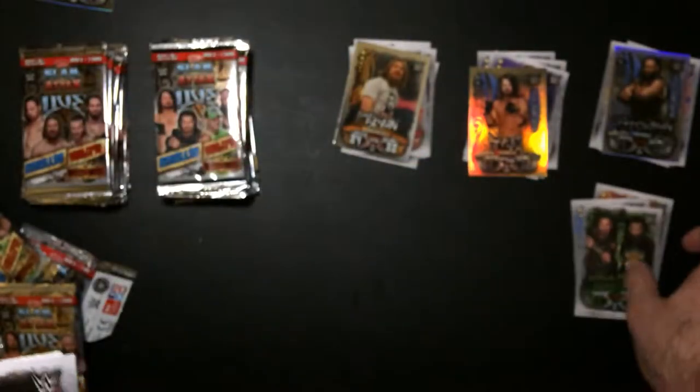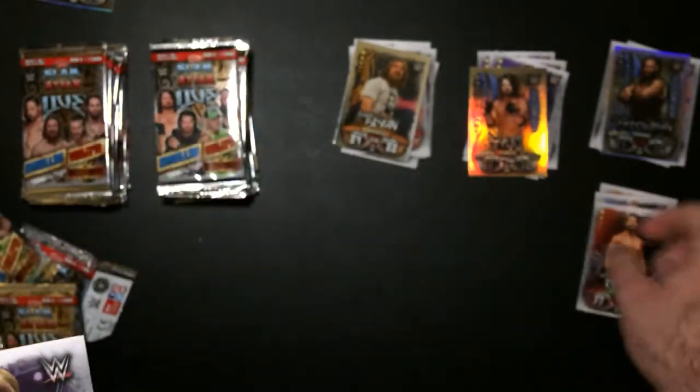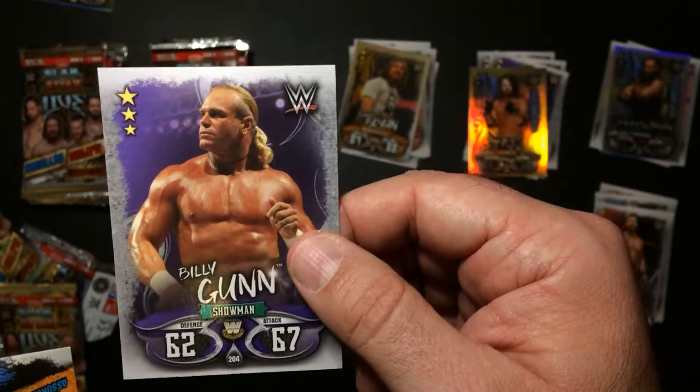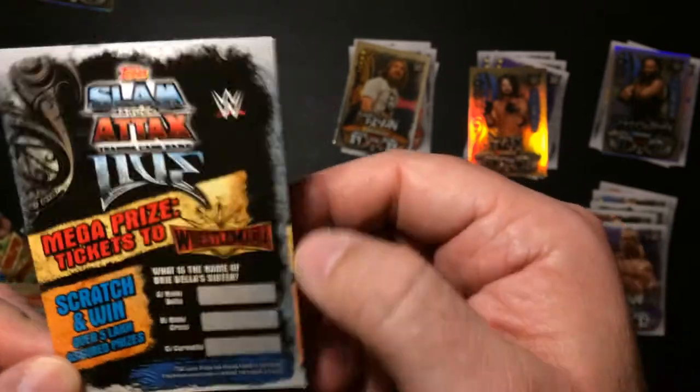I guess that was a rivalry, kind of. Bobby Roode. Rukali Gunn. There's a scratch-off that I don't think means anything now - in my Muscle Mania days, this guy can win.